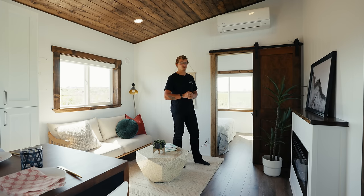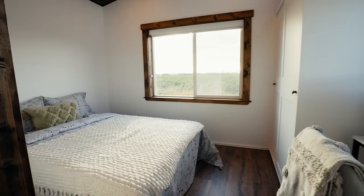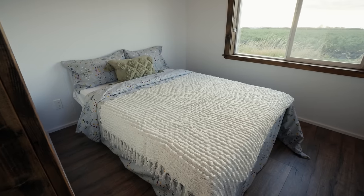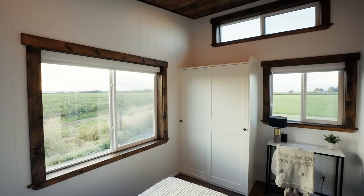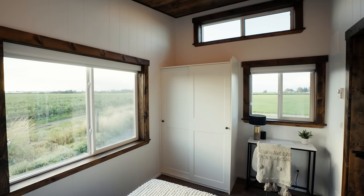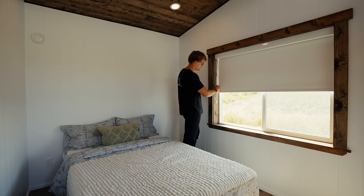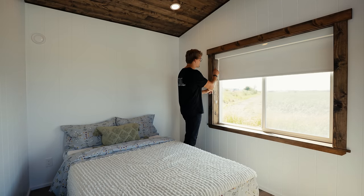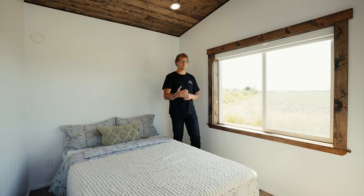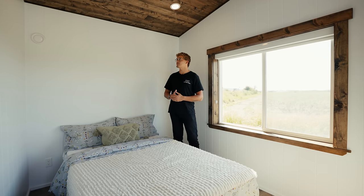The first bedroom is the smaller of the two and can be used as a guest bedroom. In here you can easily fit a queen size bed — you could probably even fit a king if you really wanted to. There's a nice big window to let in natural light, a window in front of the desk area, and a window up top towards the ceiling. Every window in this home, with the exception of the upper ceiling windows, is outfitted with blackout shades — even the doors. Opposite there's desk space below the window and a nice big wardrobe for clothing storage. Overall this is a super functional first bedroom.